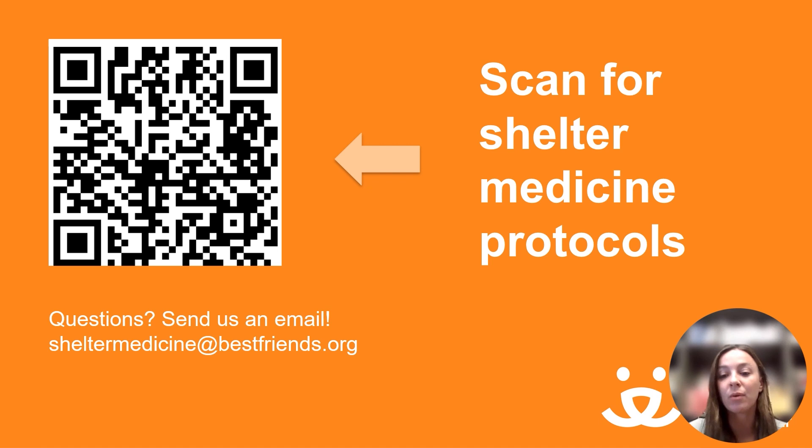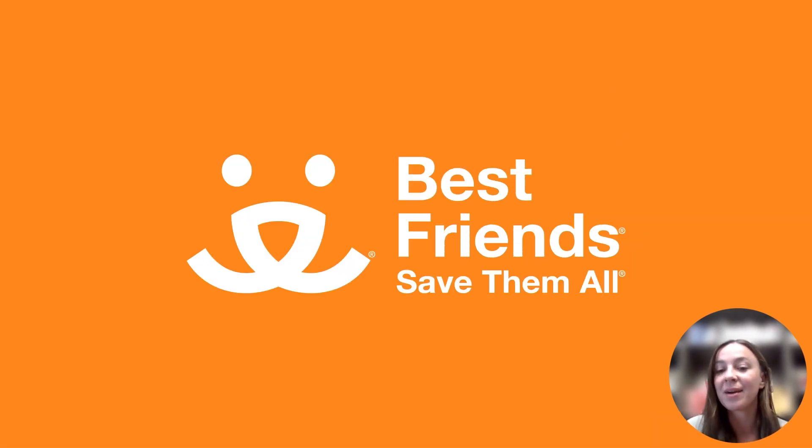If you have any questions about what you saw in this video, or if you have general questions about shelter medicine, send us an email at sheltermedicine@bestfriends.org. Thanks for watching — I hope we inspired you to do a few more surgeries each day to increase your spay and neuter capacity and save more lives.